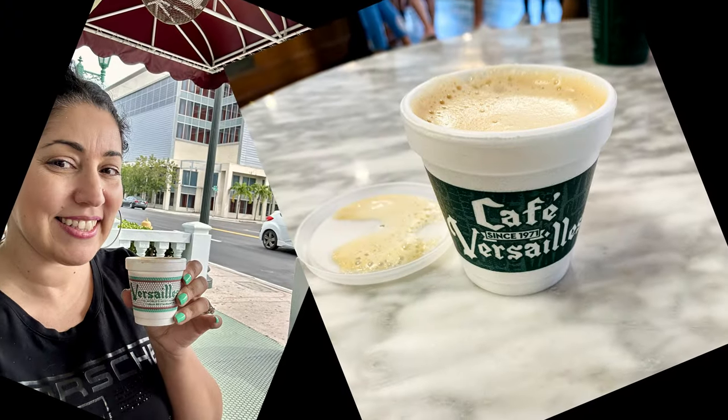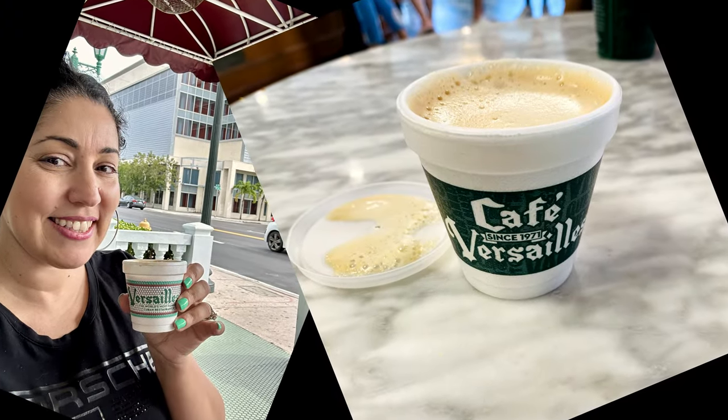From the restaurant, you can actually then access the little coffee shop, which also has an outside window if you want to come and grab a delicious cortadito with some Cuban pastries. They also have a bakery just next door.